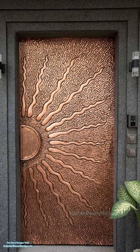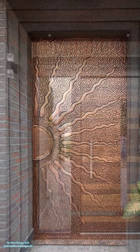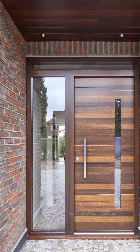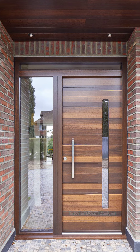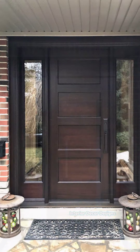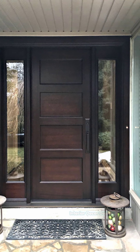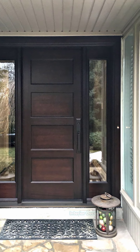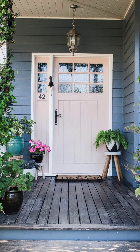Wooden doors are mostly preferred by people because of their beauty, elegance, and they grow even more exquisite as time goes by. They also last very long and are great for insulation, especially in cold places. Wooden doors are also safer since it's harder for burglars to get through them, as they are sturdy and hard.